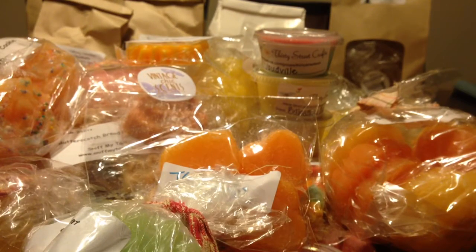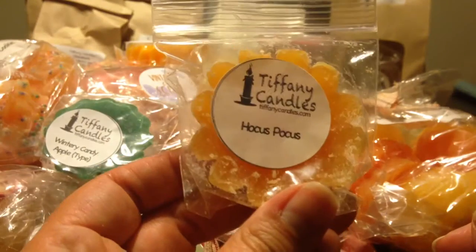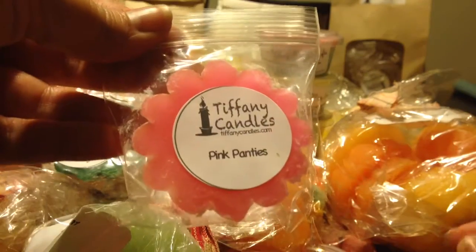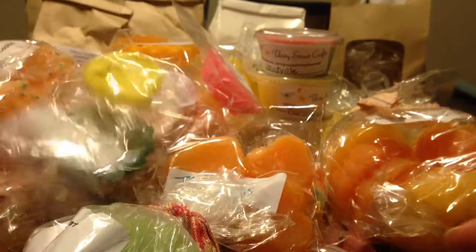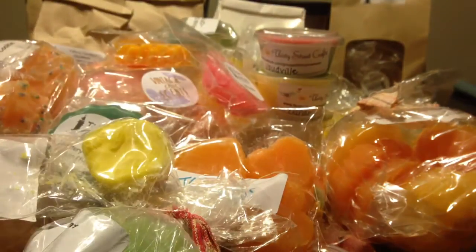I think that's it for Candles from the Keeping Room. From Tiffany Candles, Wintry Candy Apple. Hocus Pocus. Pink Panties — isn't that like Pink Sugar and Love Spell or something like that? From Super Tarts, The Force — it's a little Bundt cake. Here's another Candles from the Keeping Room, Rock Candy. This is a big pile of wax.